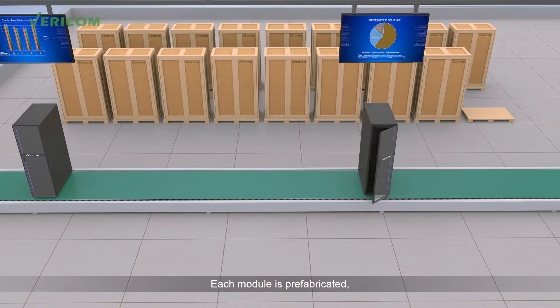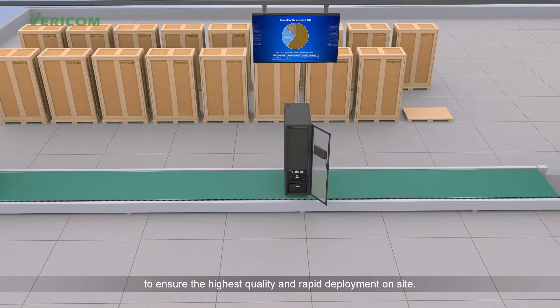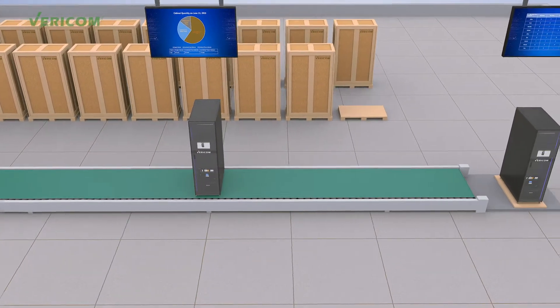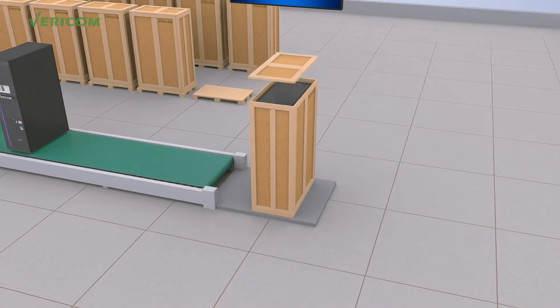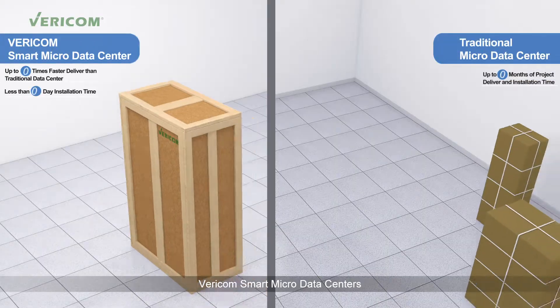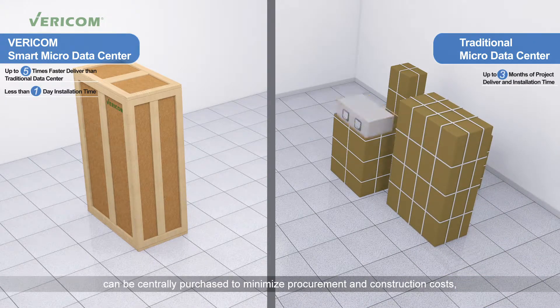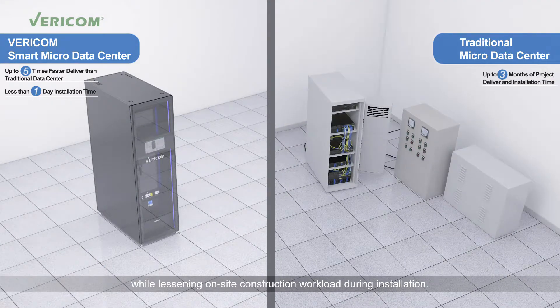Each module is prefabricated, installed, and commissioned before delivery to ensure the highest quality and rapid deployment on site. Vericom's Smart Micro Data Centers can be centrally purchased to minimize procurement and construction cost, while lessening on-site construction workload during installation.